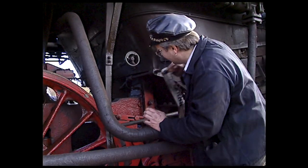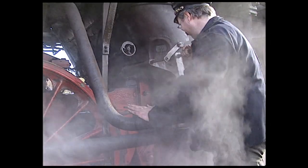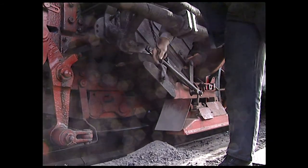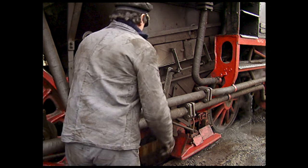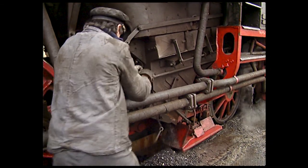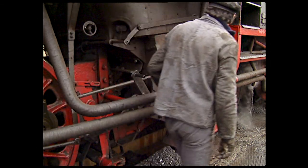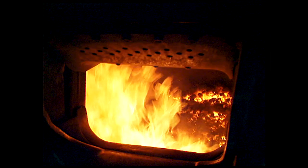Large locomotives clean their ash pans and dump their fire above the ash pit. A drop grate slightly eases the arduous task of cleaning the fire.